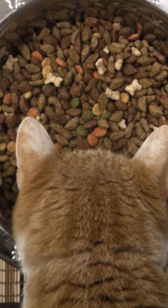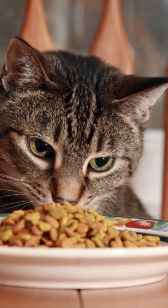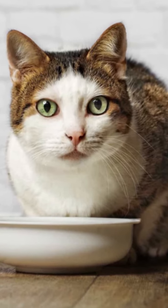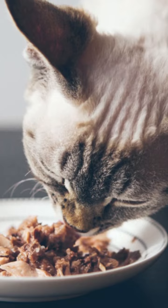Cats are carnivorous animals with a very keen sense of smell, and they care more about the aroma than the taste of food. For this reason, you can stimulate the sense of smell by adding moist foods, mixing cooked chicken or fish, as long as it is boneless, for example. Furthermore, heating wet food will increase the aroma of the food, attracting more of the cat's attention.